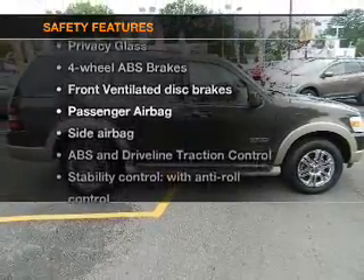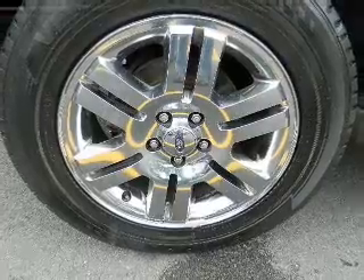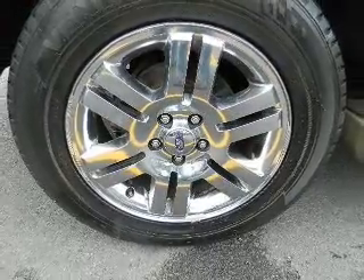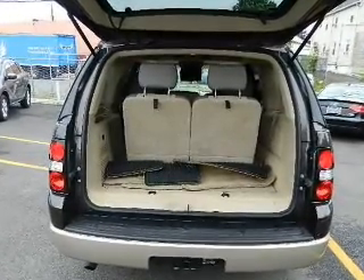If safety is a high priority, rest assured knowing these top safety components are included: front ventilated disc brakes, passenger airbag, side airbag, traction control, stability control, low tire pressure warning, and independent suspension. Call today to schedule a test drive.